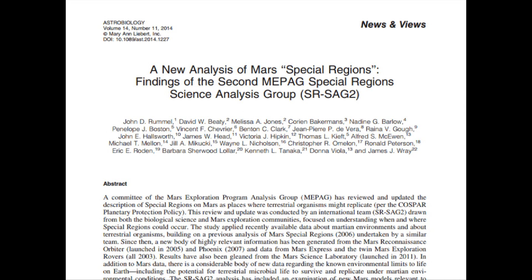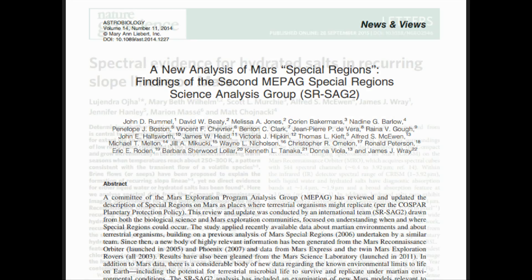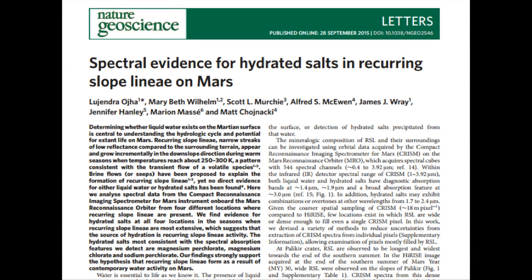If you're interested in learning more about COSPAR and how these special regions are decided upon, I'll post a link below to a paper by Professor Rummel in the journal Astrobiology that goes into this in depth, and also to the paper about these transient liquid water flows on Mars.